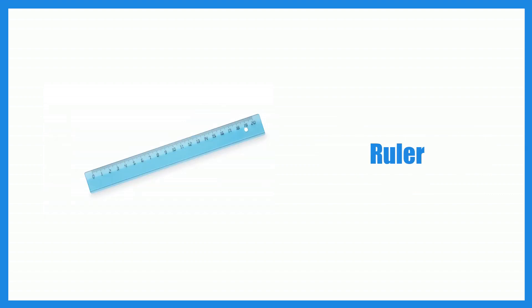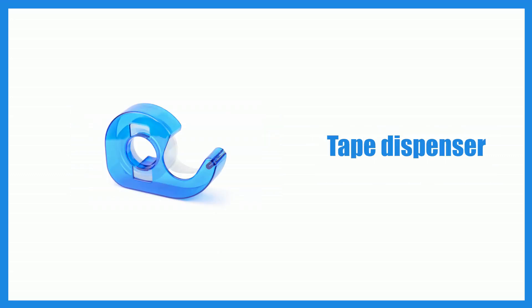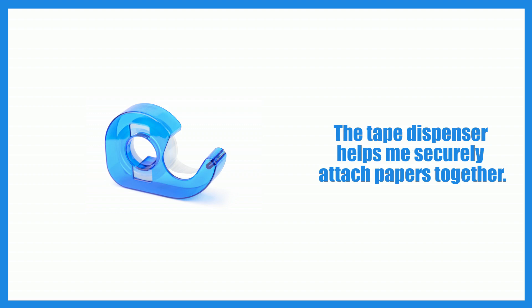Ruler. I use a ruler for precise measurements and drawing straight lines. Tape dispenser. The tape dispenser helps me securely attach papers together.